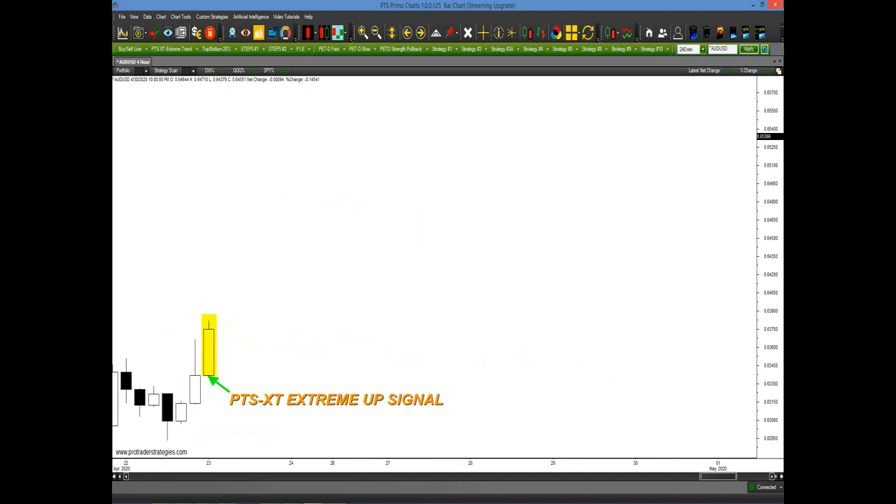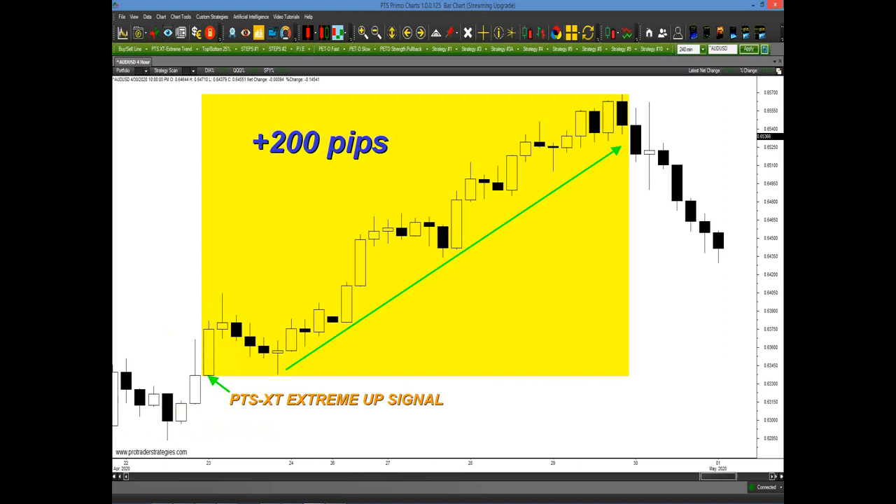Let's look at a four-hour chart of the Australian dollar. This was just the last week of April. A PTS XT extreme up signal was generated on the 23rd of April — potentially you could have captured 200 pips. And the beauty of this: once the requirements were not met anymore, the very next bar has no block around it, meaning all bets are off for the trend to remain to the upside. This tool not only tells you when you should be trading, but also when you should not.